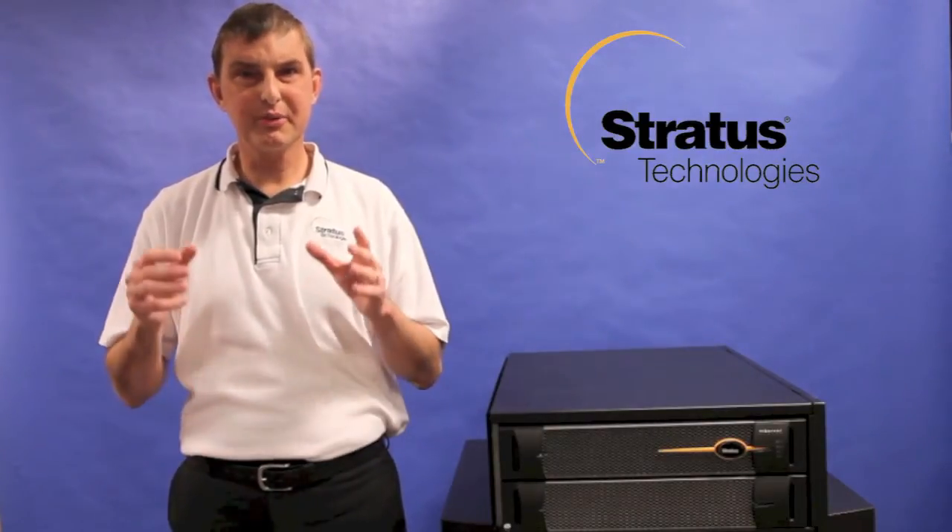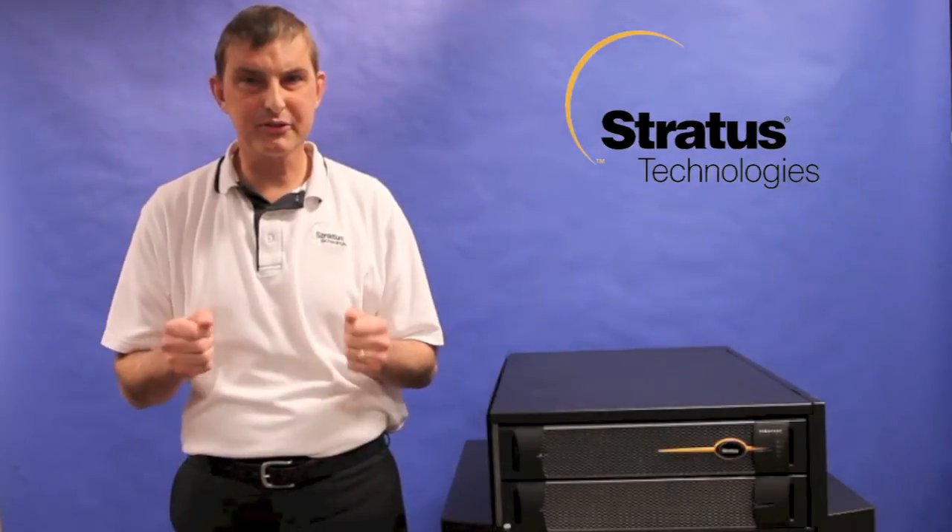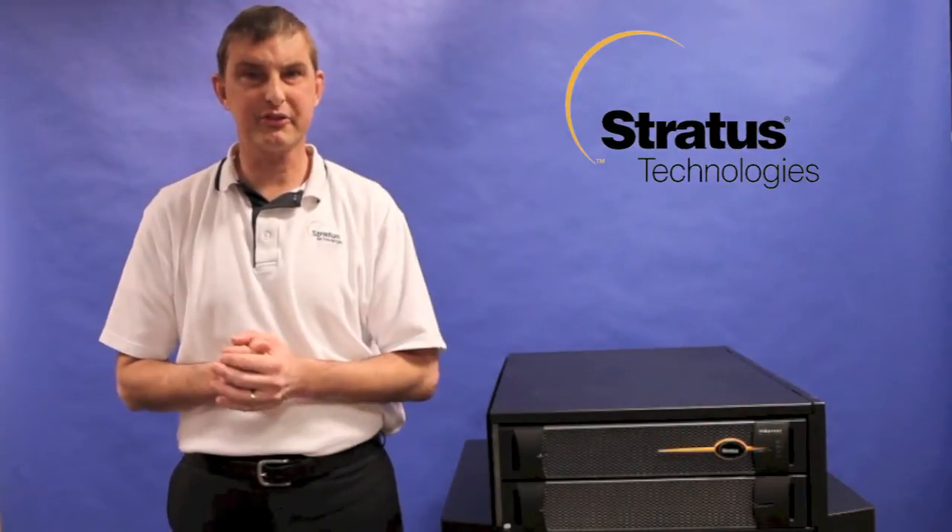Hello, my name is Frank Hill. I'm with Stratus Technologies. I run business development for the manufacturing industry. Stratus makes a fault-tolerant server that dramatically simplifies the computer infrastructure that goes with Rockwell software. There are two value propositions customers are looking for when they purchase the Stratus system.